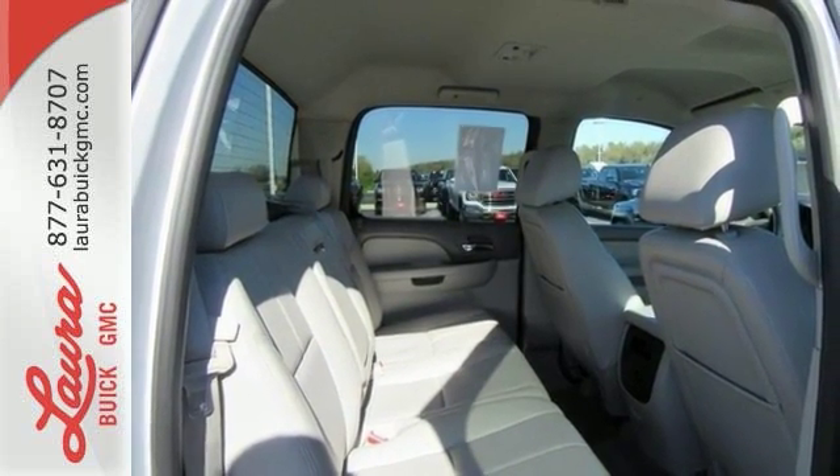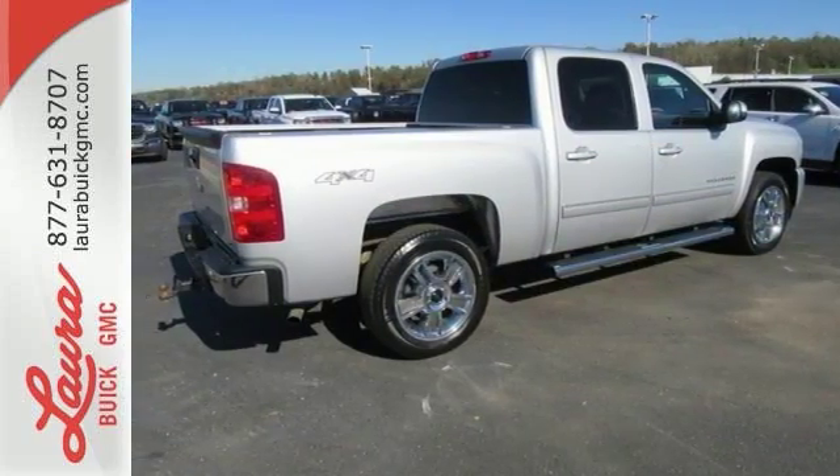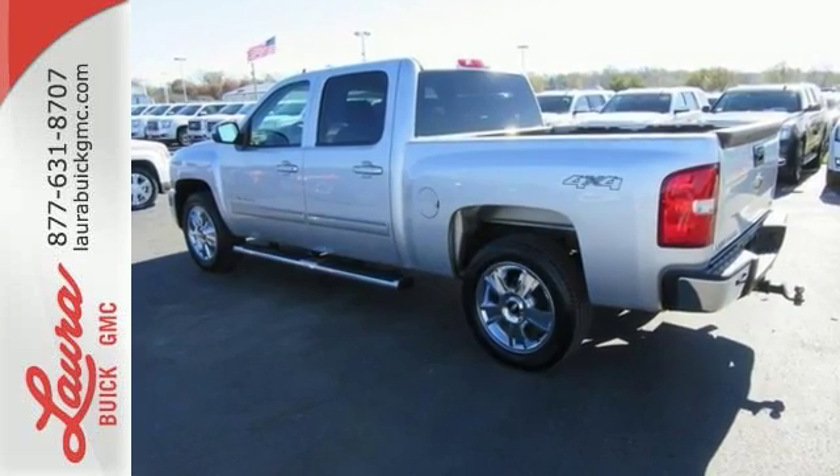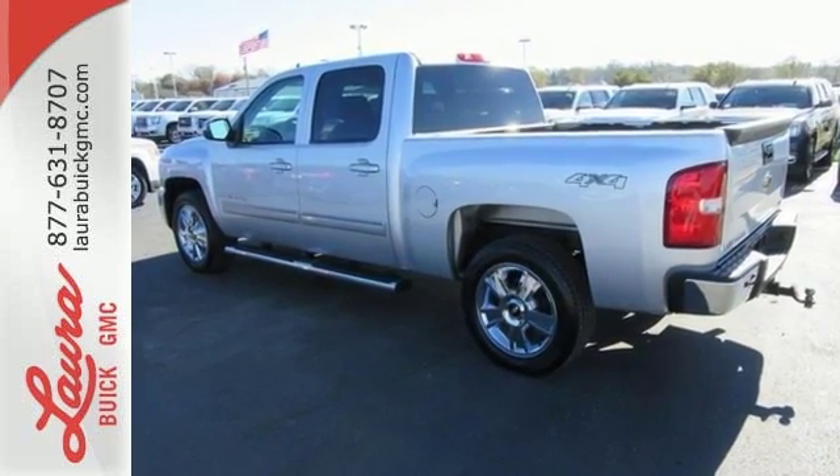This vehicle is in good condition. This Silverado has a clean vehicle history report and does not have any accidents. Call us today — this vehicle won't last long at this price.